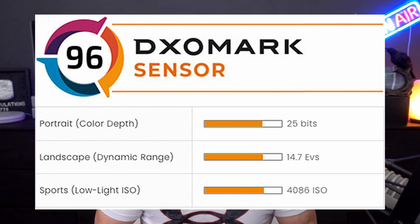How the DxOMark sensor ranking of 96 was achieved: the Canon EOS R3's portrait color depth came in at 25 bits, the landscape or dynamic range came in at 14.7 EVs, and sports or low light ISO came in at 4086 ISO. So what do those terms mean — bits, color depth, dynamic range, and low light ISO? Let's break it down a little bit.